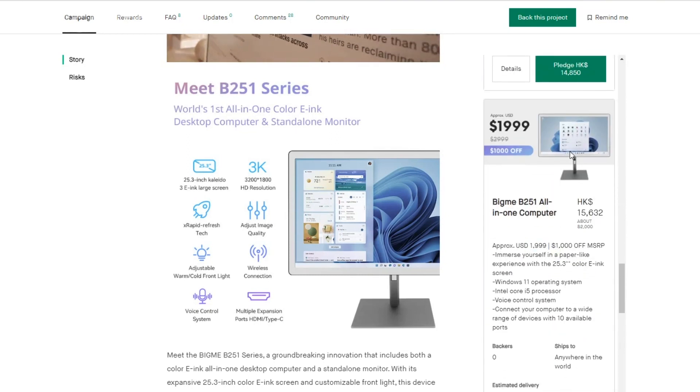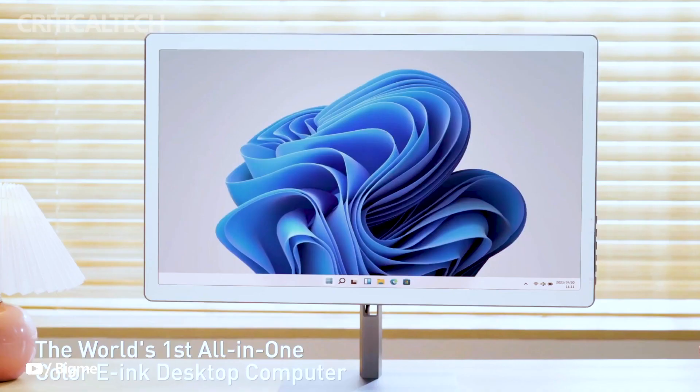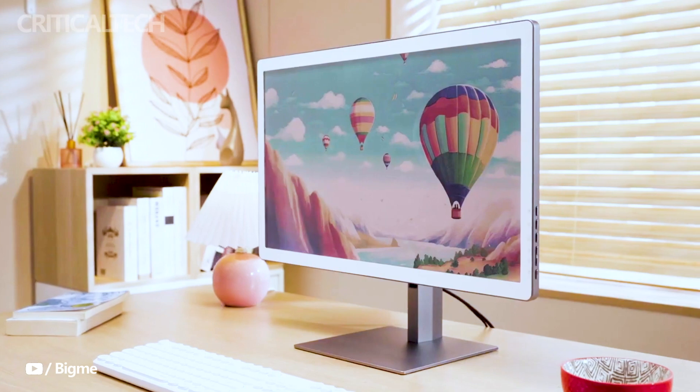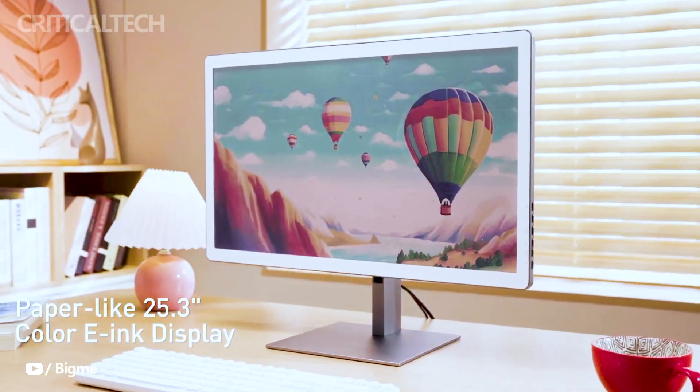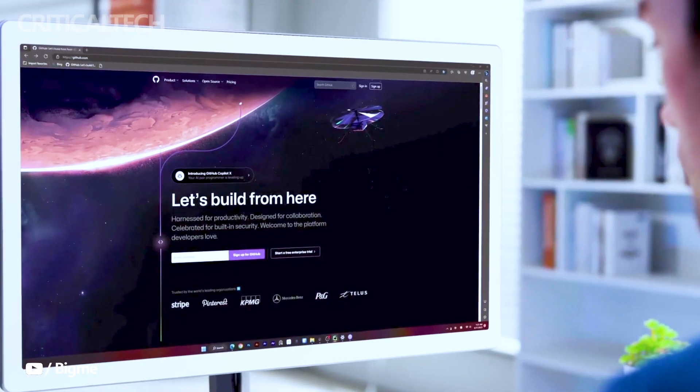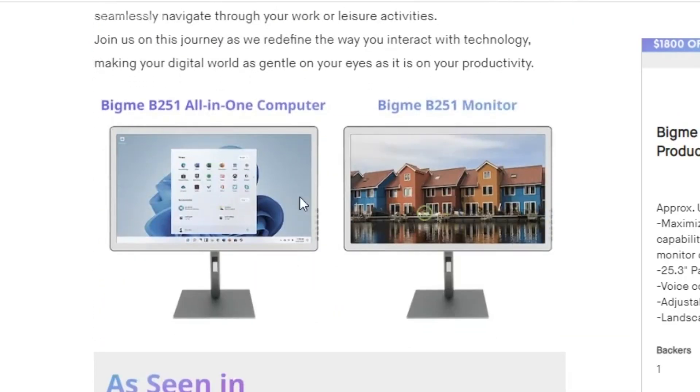In conclusion, the B251 all-in-one color e-ink PC is a notable advancement in the technology sector, showcasing the evolving capabilities of e-ink displays. Its dual functionality, adjustable image quality, and voice control features, combined with its powerful hardware, make it a compelling option for users seeking an innovative and versatile computing and display solution. Whether for work or leisure, this product promises to deliver a unique and enhanced user experience.